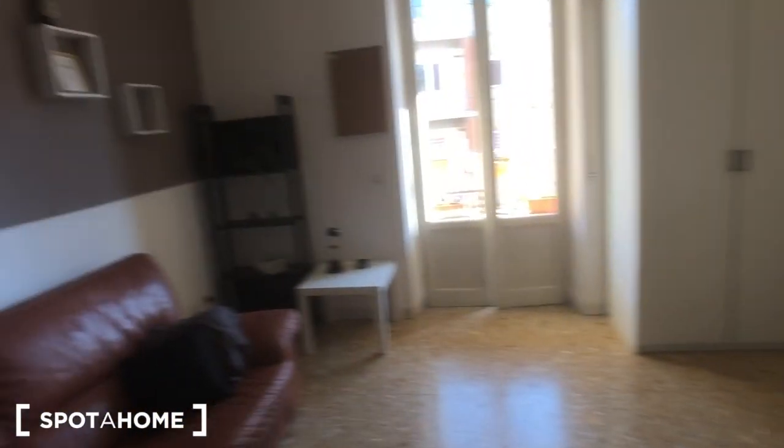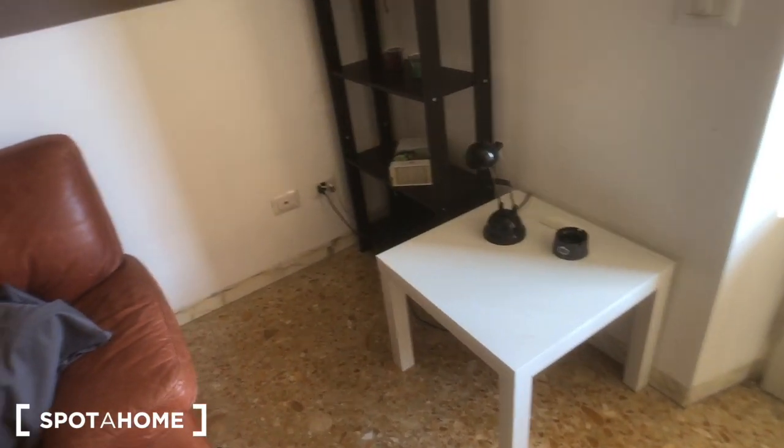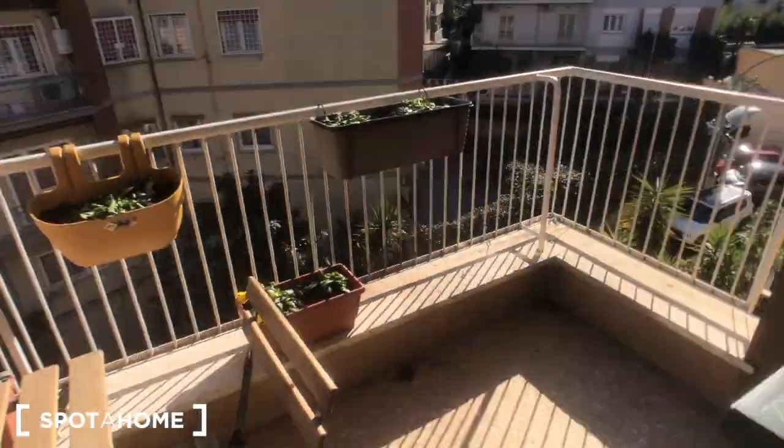This is bedroom number one. It's a free one — a very big room with a big table. You have this private living area here with a sofa. You can find a piece of furniture, a TV, and this big wardrobe with plenty of space, a bookshelf with a small table next to it. There's a shoe rack right there, and you can find access to this very nice and big balcony with a lot of light and a table here, and another one right there.